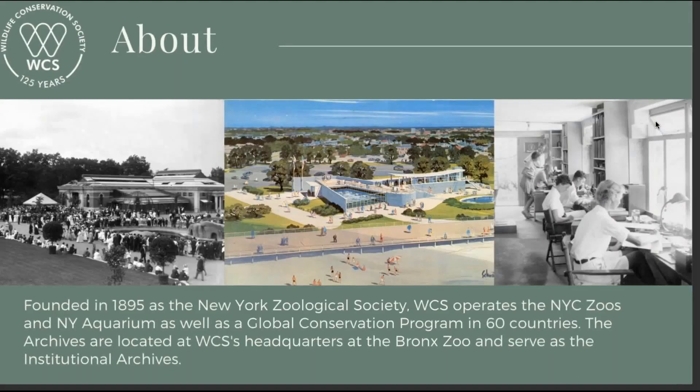About WCS: it was founded in 1895 as the New York Zoological Society and it operates the four New York City zoos — Bronx Zoo, Central Park, Queens, and Prospect Park zoos — and the New York Aquarium at Coney Island, as well as a global conservation program in 60 countries. The archives are located at headquarters at the Bronx Zoo and serve as the institutional archives for the entire organization.